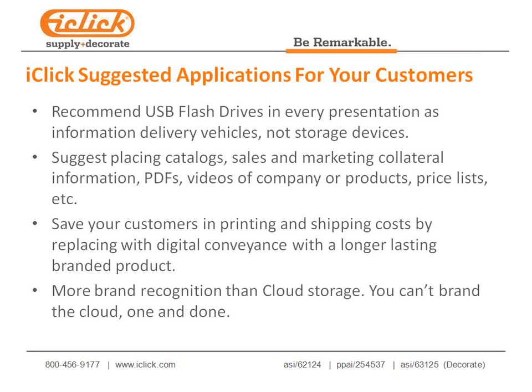For self-promos, everybody on the webinar today can get EQP Plus pricing, which is the 2,500-piece price on all products discussed today, with no setup charge, no run charges, and three-day air at ground rates. We encourage you to do self-promos, especially on USB flash drives.